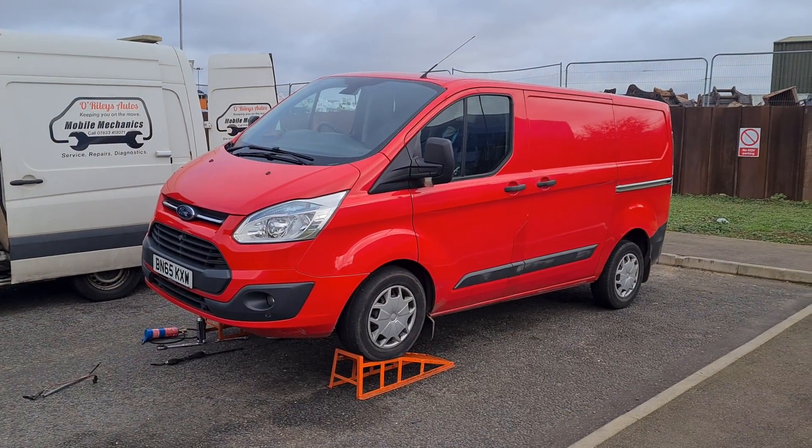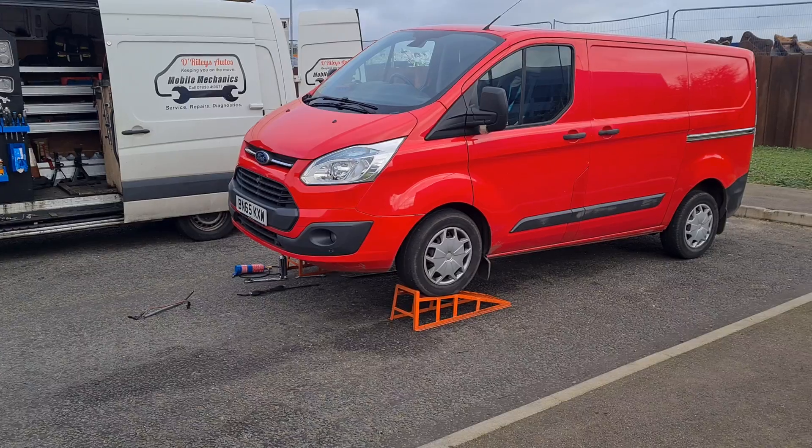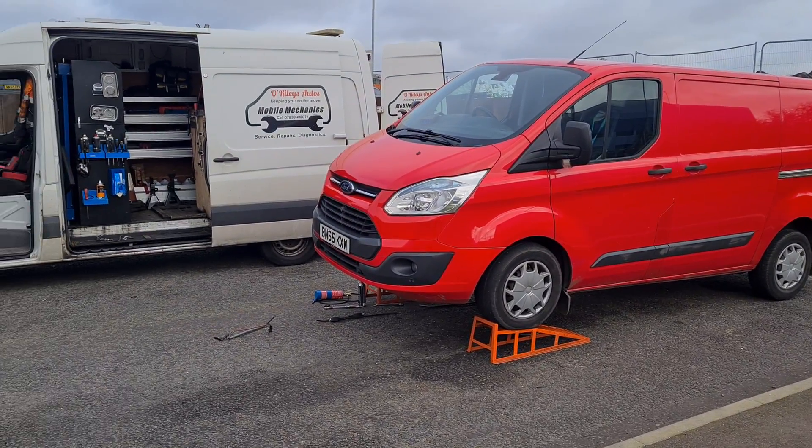Hello, it's Jimmy here at O'Reilly. So I have here a Ford Transit Custom. I'm going to tell you a little bit of a story about it and I'm going to explain something in some different terms so people can understand what I'm talking about.